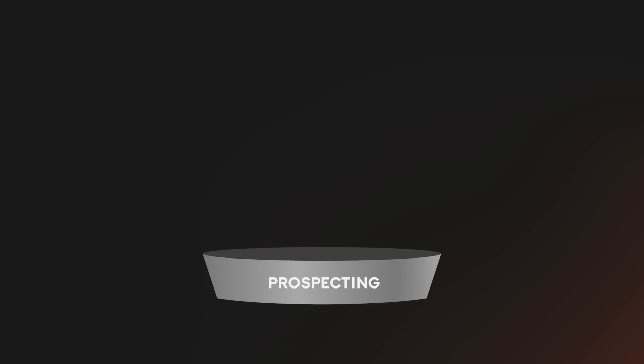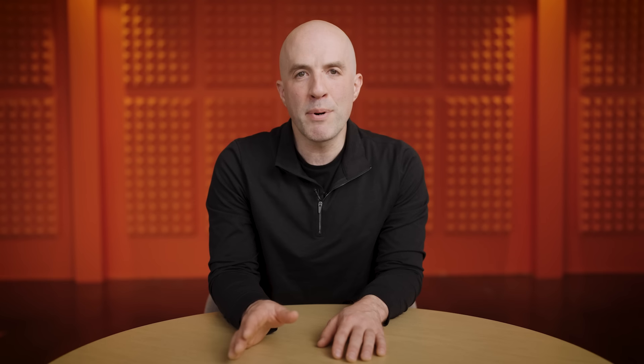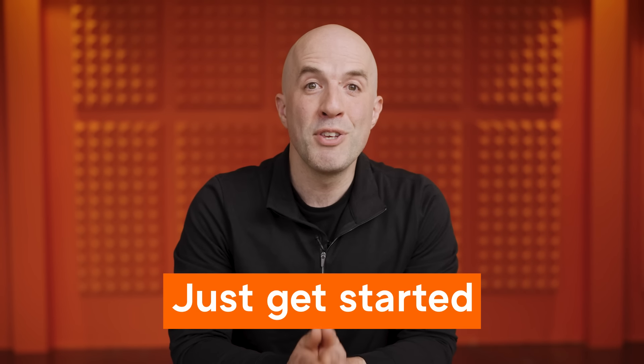We've covered a lot today — from prospecting to doing your first call, delivering a great demo, pricing, closing, and managing the implementation. There's so much more to learn about sales, and the best founders devour everything they can on the topic. If you want to go deeper, I recommend Peter Kazanjy's book Founding Sales — it's a fantastic resource and it's free online. But like most of the hard things about building a company, the best way to learn is by going out and doing the thing. If you only remember one thing, it should be this: just get started. You'll make mistakes, but with enough attempts you'll figure it out, and selling will start to feel natural. Pretty soon you'll find it useful not only in getting customers and revenue, but in fundraising and hiring too. Thanks for watching.